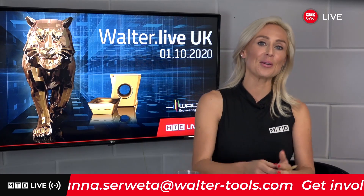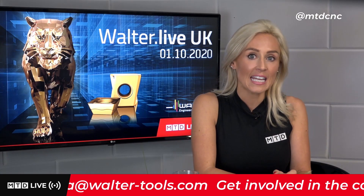Now we move on to what Walter are describing as the game changer with the new PVD grade for milling and drilling. It's the infamous Tiger Tech Gold.